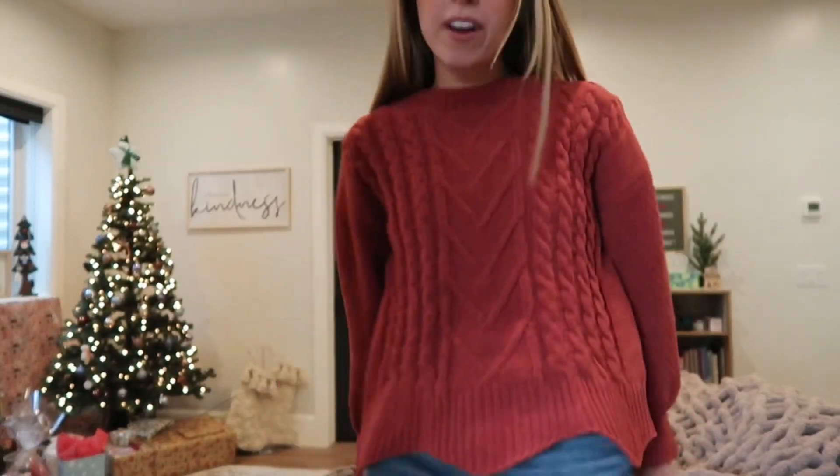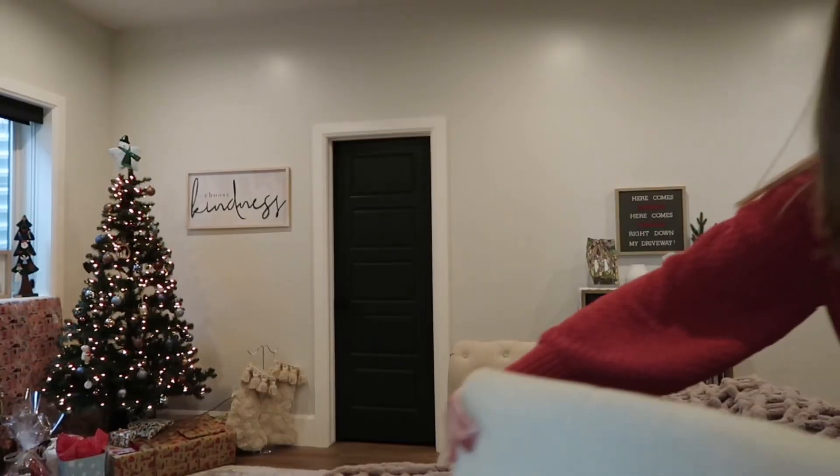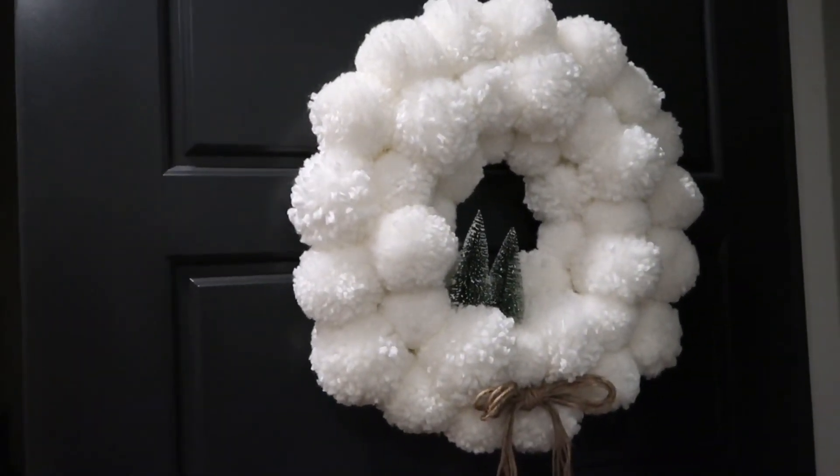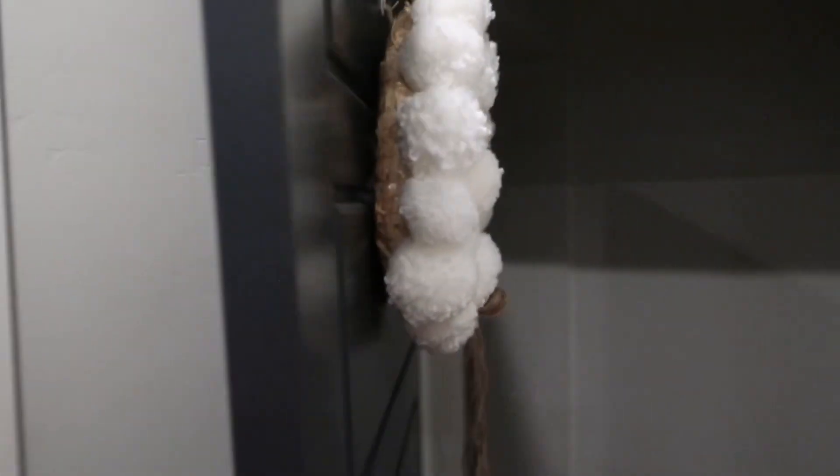Trying to figure out how I can keep this good lighting. I've got to get my cute Christmas tree in the back. Now that we're all set up, I thought maybe I should do a little tour of my Christmas decor. You didn't ask for it, but you didn't ask for this Q&A either, so I'm just going to give it to you anyway. First, we have this cutie wreath that I made with my mother-in-law.